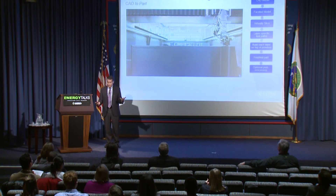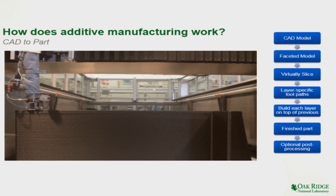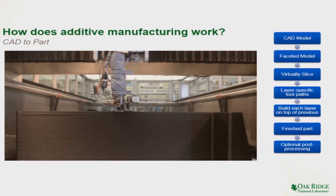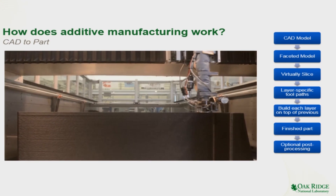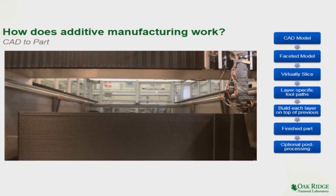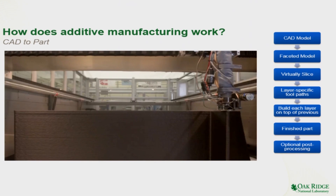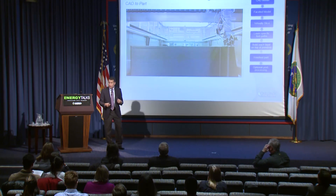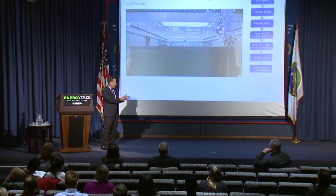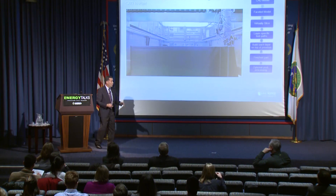So what is 3D printing — what's additive manufacturing? You work from a computer-aided design part, a CAD part, and then you take that three-dimensional part that you want to make, slice it up virtually, and then you lay it down path by path, building one layer on top of each other. When you get your finished part, you take it out of the machine and you can do post-processing if you want. Basically, it's working from a virtual three-dimensional file to a real part one layer at a time.